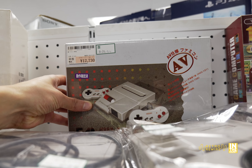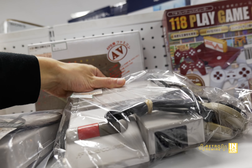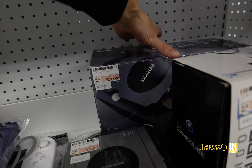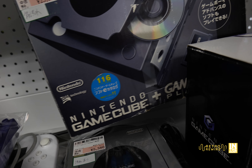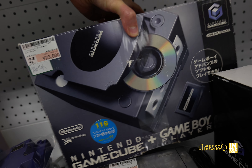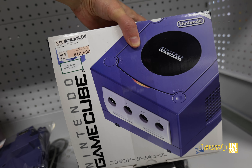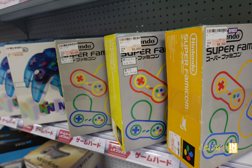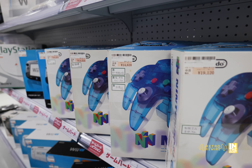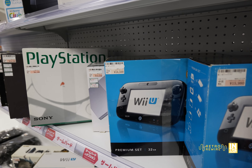We have 12,730 yen for the AV Famicom in the box and 8,190 yen without the box. I was in Akihabara a few days ago - it's now the 19th - and at Mandarake they had an AV Famicom coming in at 7,000 yen, so definitely leave no stone unturned because you never know what you'll find at any given location. Then 23,000 for the GameCube and 10,500 yen for this one - some of this stuff costs money. This hobby of ours is expensive no matter how you look at it.